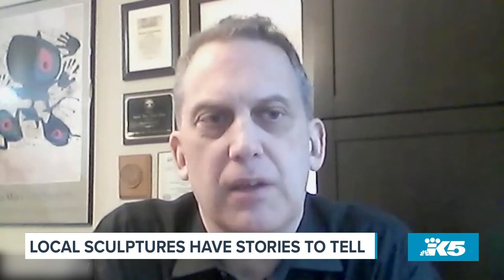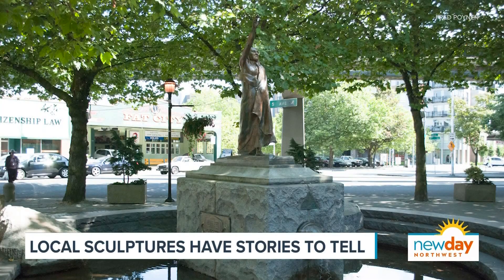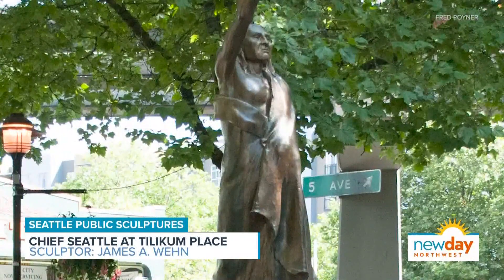Seattle has a long history as a pioneer community. Public art has certainly been part of that — part of our heritage and also a point of identity. The first sculpture we're talking about is Chief Seattle, which really is one of the first public artworks here in Seattle, and also one of the first publicly funded sculptures.